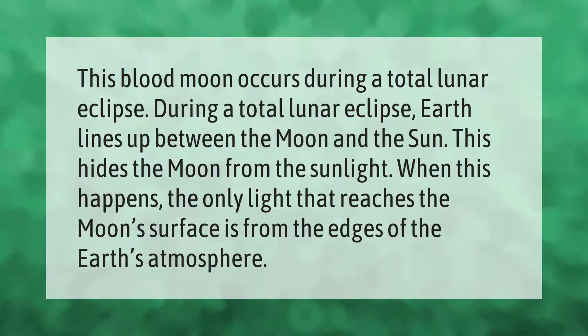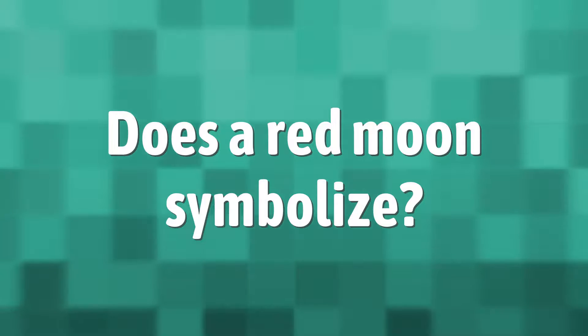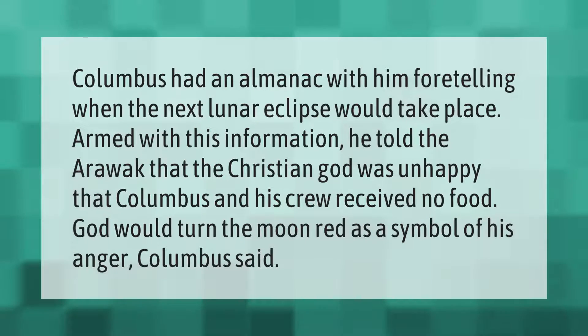from the edges of the Earth's atmosphere. Columbus had an almanac with him foretelling when the next lunar eclipse would take place. Armed with this information, he told the Arawak that the Christian God was unhappy that Columbus and his crew received no food — God would turn the moon red as a symbol of his anger, Columbus said.